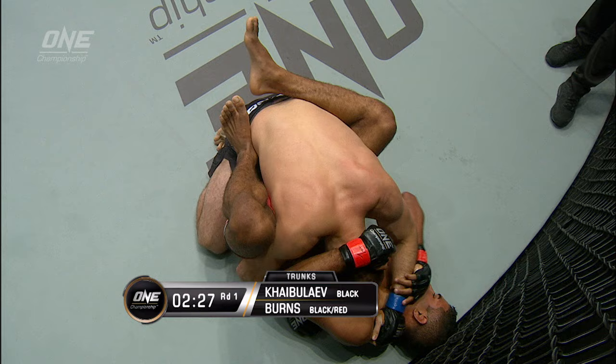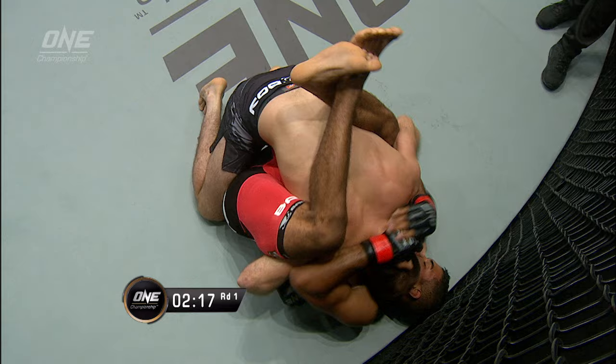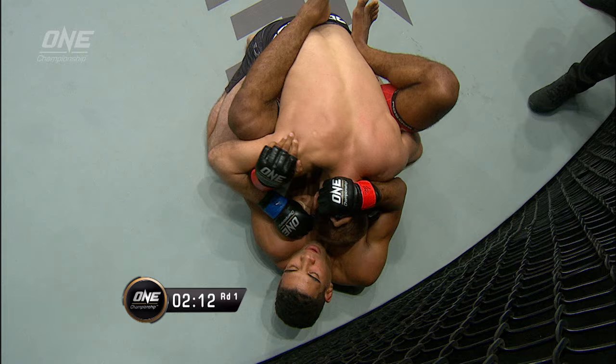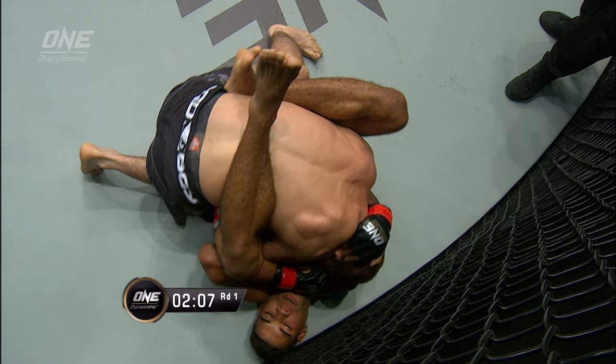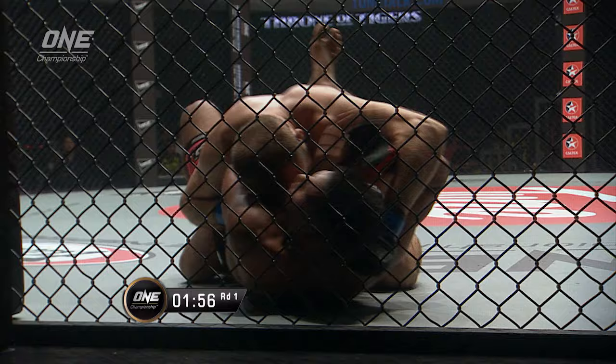Halfway mark of the first round. You can always tell a high-level grappler because they won't close their guard — they'll open it up and consistently look for angles. His hips are constantly swiveling from left to right, looking for possible openings. Controlling the arm and the head with one side so Kaibuov can't posture up and drop big bombs. Really good active guard from Herbert Burns. Constantly swiveling out from left to right.